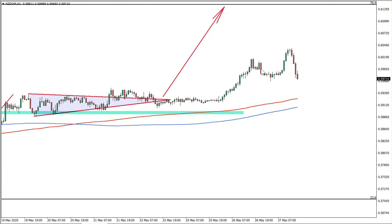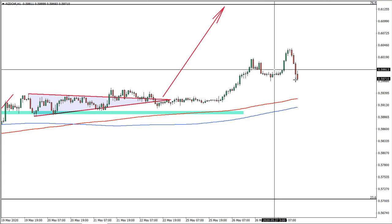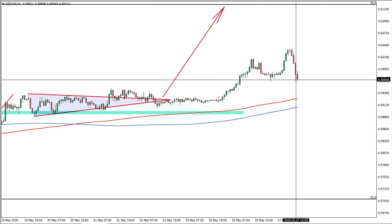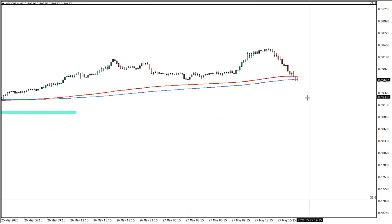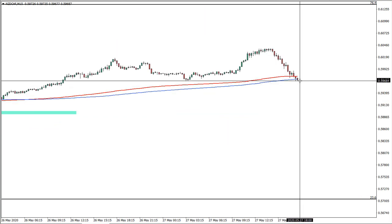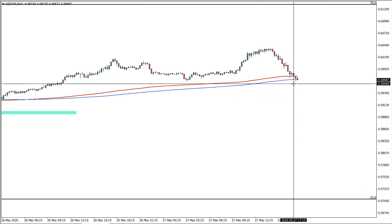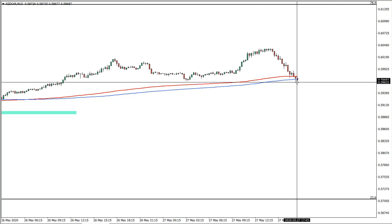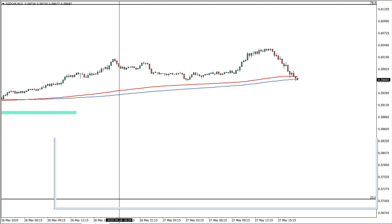New Zealand franc/Swiss franc — this was a medium-term idea. We have fixed half of the profits already at this high. We can expect price to move down towards the moving averages. On the 15-minute chart we are right at this stage, so if price breaks below this level it means it's reversing to the downside. Stop loss slightly below this level should be pretty good if you want to wait for this rally.